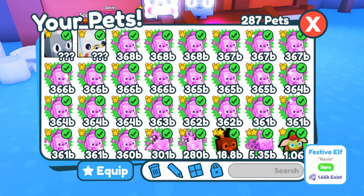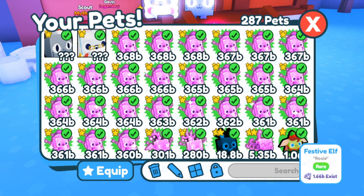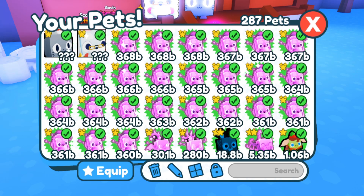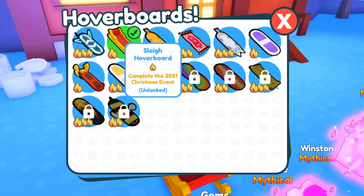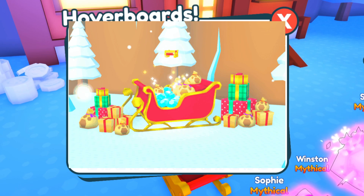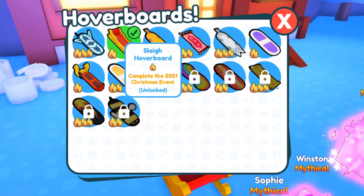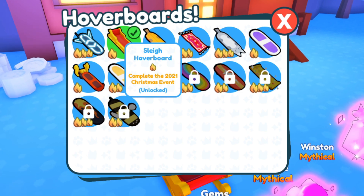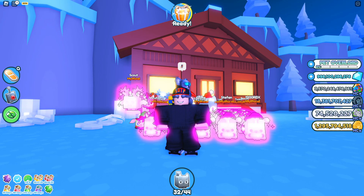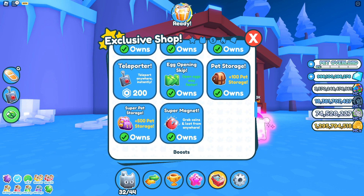I'm missing some of the basic ones — those are just the rare ones — but overall that's the pets you were able to get from last year's Christmas event. There was also the hoverboard, and it says 'Complete the 2021 Christmas Event.' I don't think it will come back, but maybe we will get another hoverboard — we will see. Let's look at the leaks.